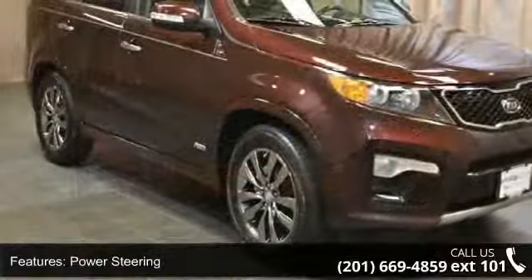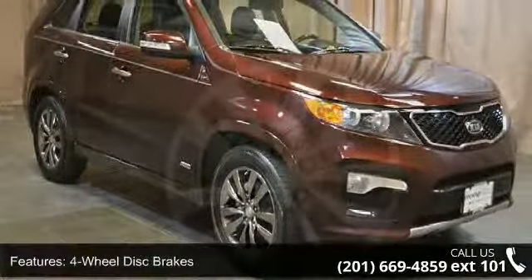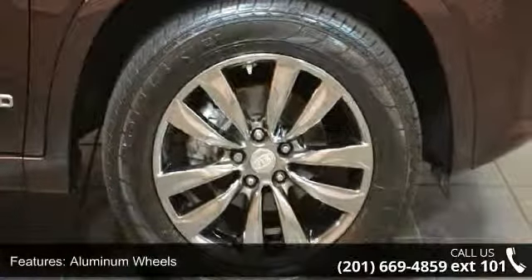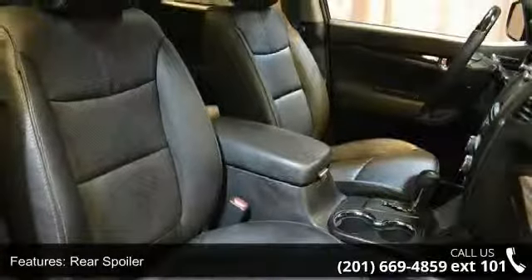This vehicle's top features include all-wheel drive, power steering, four-wheel disc brakes, aluminum wheels, rear spoiler, automatic headlights, fog lamps, privacy glass, MP3 player, and auxiliary audio input.